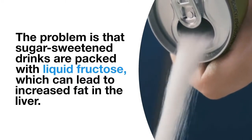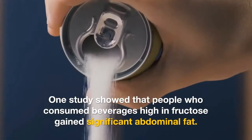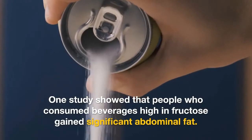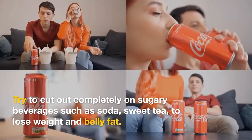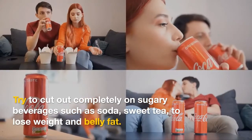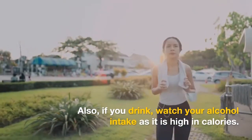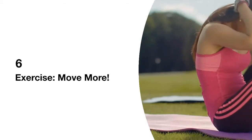5. Avoid sugar-sweetened beverages. Sugar-sweetened drinks are packed with liquid fructose, which can lead to increased fat in the liver. One study showed that people who consumed beverages high in fructose gained significant belly fat. Try to cut out completely sugary beverages such as soda and sweet tea to lose weight and belly fat. Also, if you drink alcoholic beverages, limit your alcohol intake as it is high in calories.